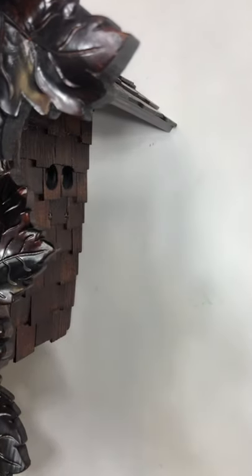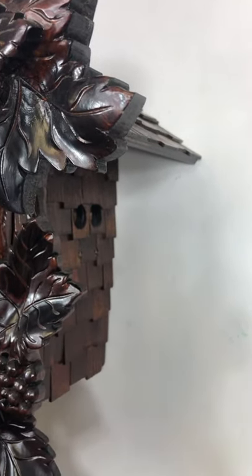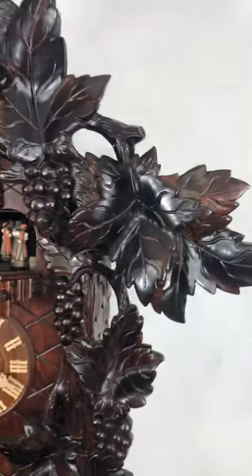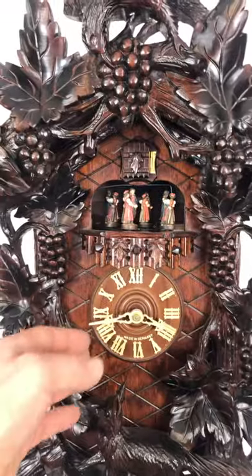You can see the two holes for the air to escape from the whistles for the bellows. When it cuckoos, you'll probably see the bellow tops lifting here. So this is the sound of it.